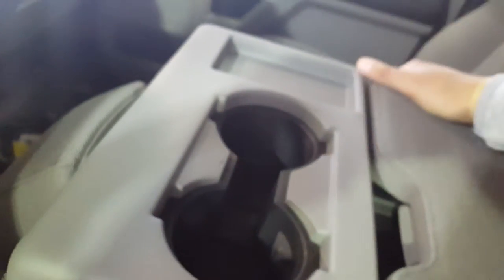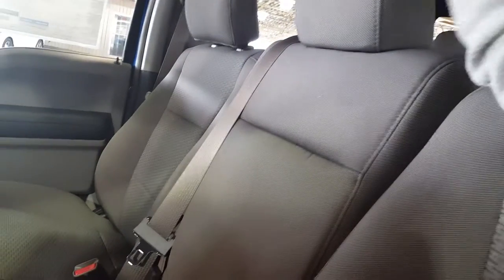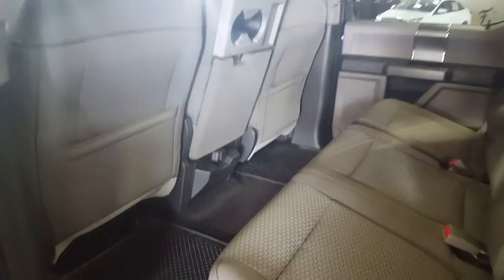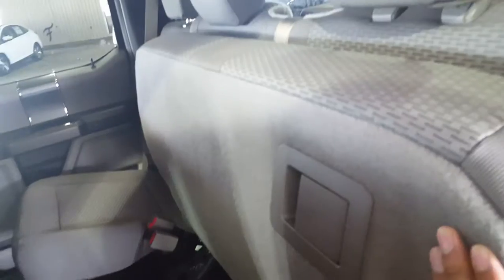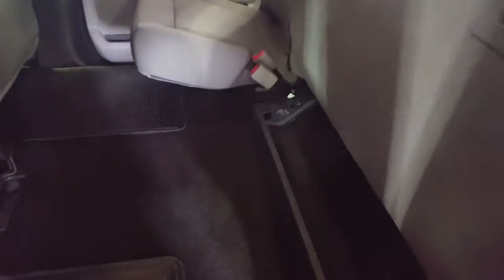The center console is extremely spacious — you have a couple of cup holders up front, and this also doubles as a third seat if you have a third person joining you up front. Moving on to your second row seating, there's a ton of space back here as well. You have a couple of cup holders, an additional power source, and three separate three-point harness seatbelts. The seats do split 60/40, so if you need a little bit of extra cargo space it's extremely easy to fold them up and down.